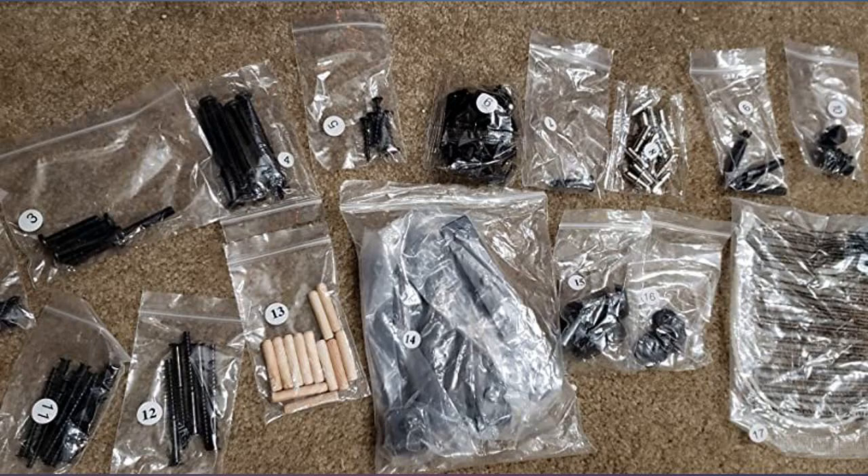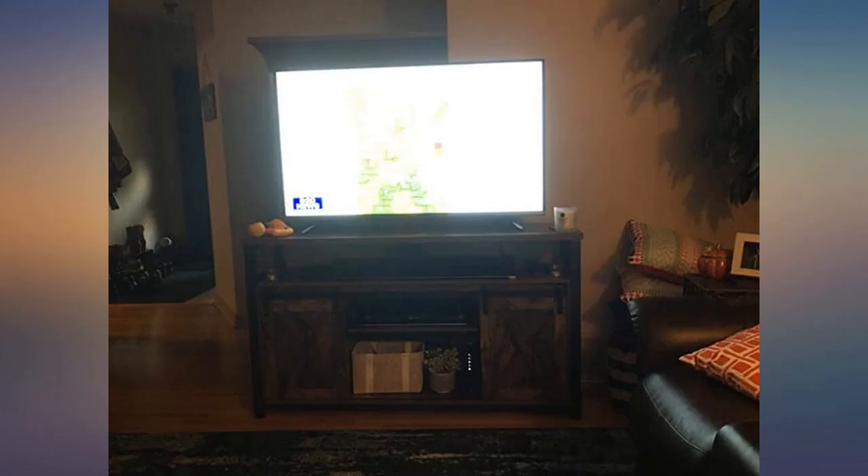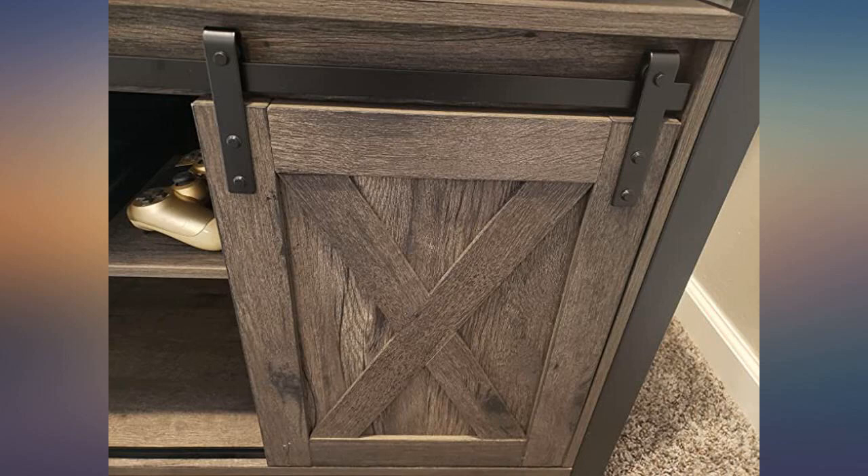Pics show this with a 55-inch flat screen TV. Best part — can hide the gaming stuff, and the sound bar has its own shelf.